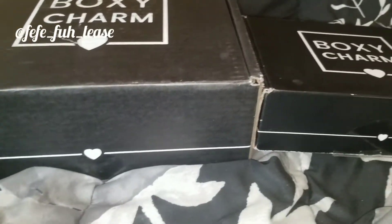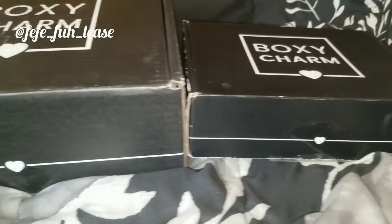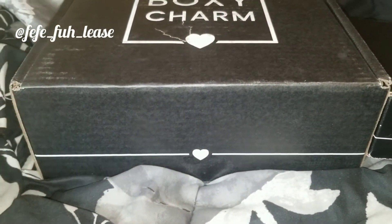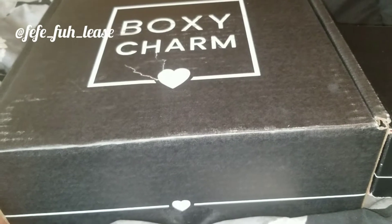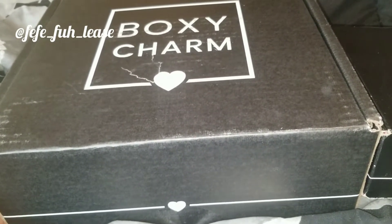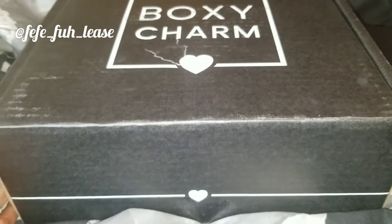As you can all see, there is a noticeable difference between the boxes. I'm just gonna open this one up and see what's inside — let's see if it's worth the upgrade. With the deluxe box, it doesn't come every month; it only comes once every three months, and you do have to pay an additional $24.99 on top of the $25 you already pay for the regular BoxyCharm box.